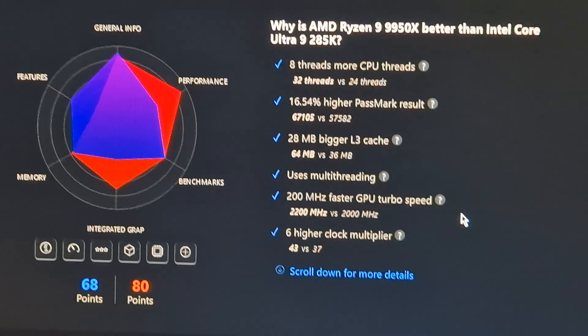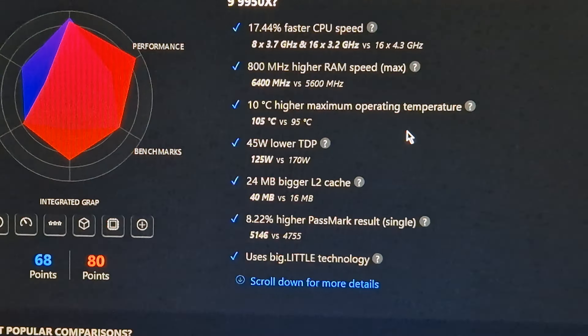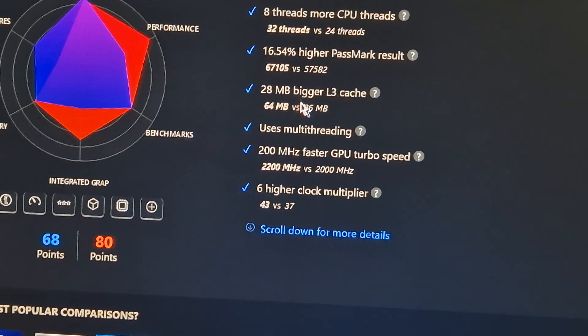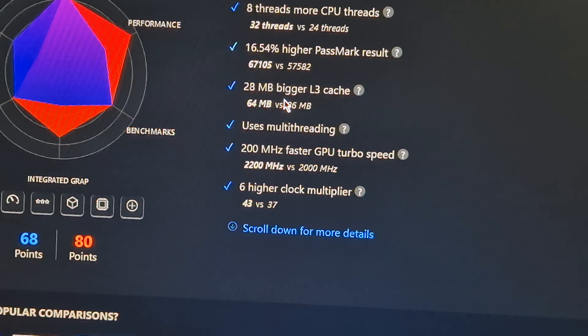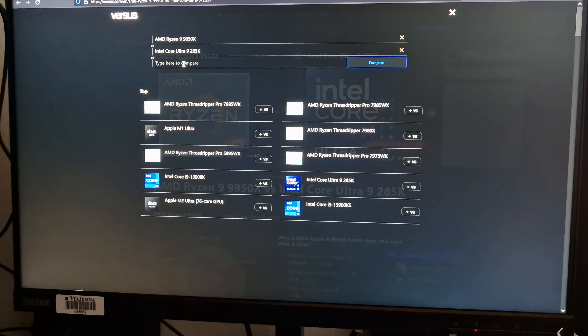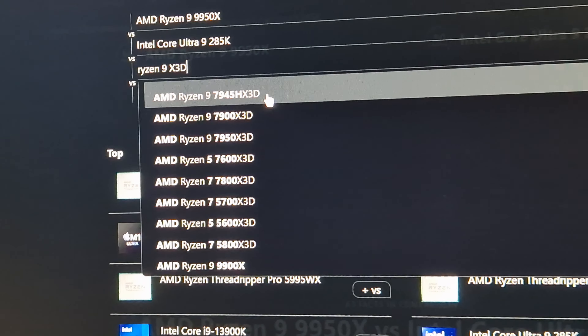AMD also has more L3 cache and uses multi-threading, which is great for workloads. Faster GPU turbo speed, though that doesn't matter much at this price point since you'll use a dedicated GPU. The Core Ultra 9 still wins though, probably because of its lower power usage and more L2 cache — 40 megabytes of L2 versus 64 megabytes of L3. That's interesting because L2 is faster than L3. Also strange that it has 40MB of L2 but only 36MB of L3 — hasn't it always been that L3 is larger? Kind of weird.